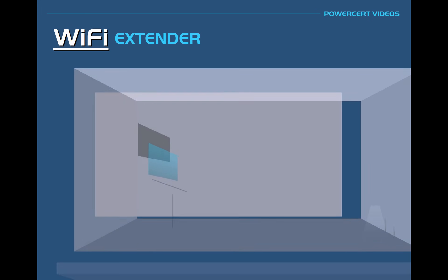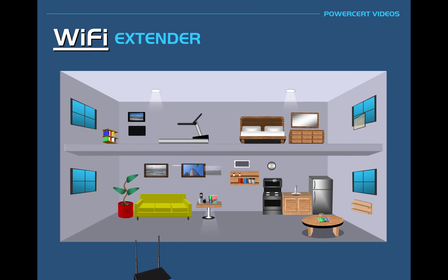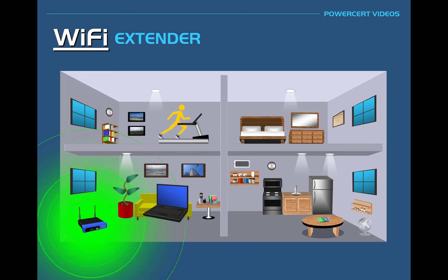As an example, most people who have internet service in their home will most likely have a Wi-Fi router that will broadcast a wireless signal all throughout their home so that their wireless devices can have internet access. But sometimes there might be issues where the wireless signal is not strong enough to cover the entire house. In this home, the Wi-Fi router is in the living room. If you have a wireless laptop connected to the router's Wi-Fi in the same room as the Wi-Fi router, the signal is obviously going to be very strong since it's close to the router.